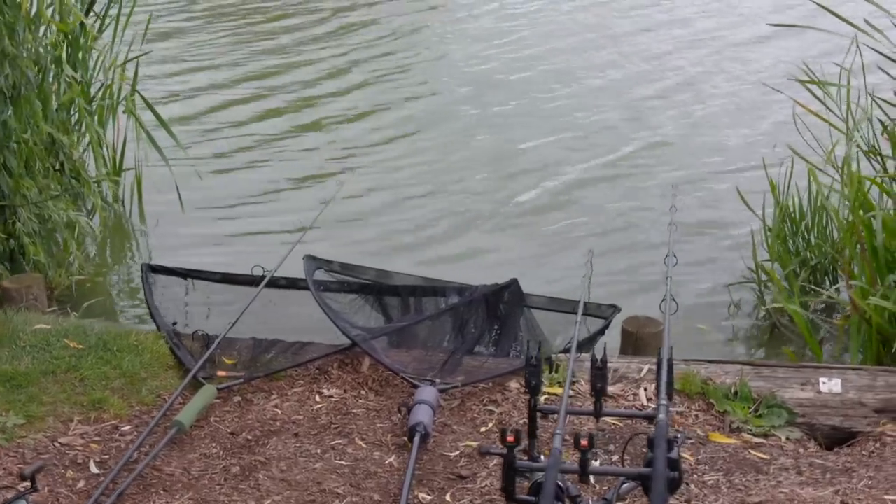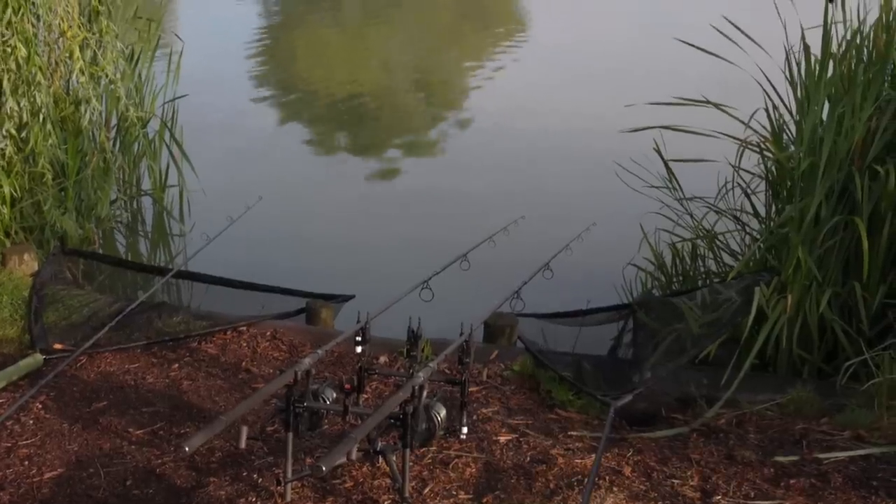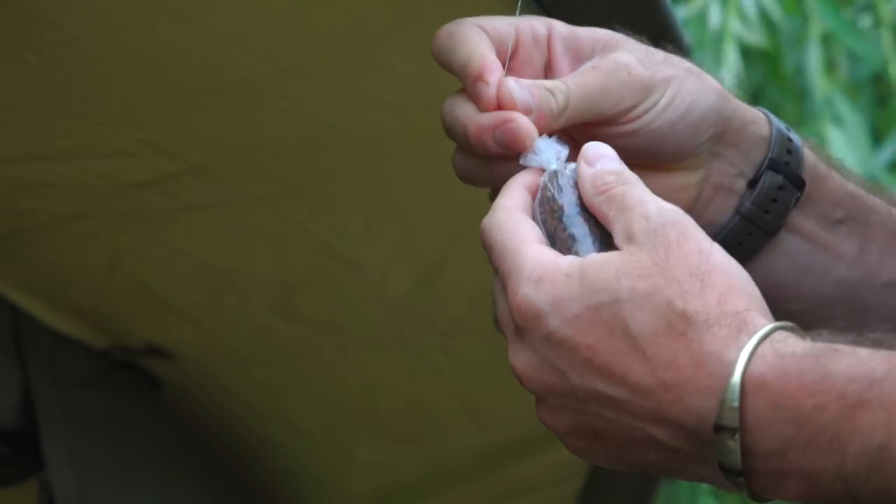One on a solid bag and one on the method feeder - 22 and a half pounds. Came last out of the draw. One on the method feeder within five minutes of each other. That is obviously a solid bag, and that is my method feeder.